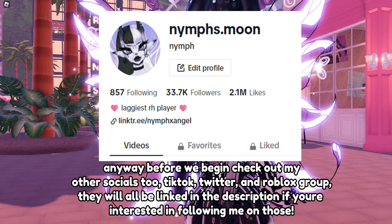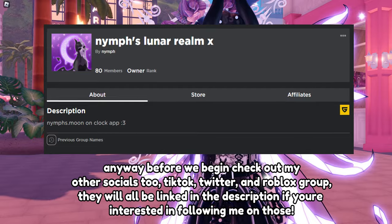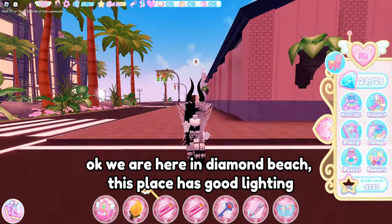Anyway, before we begin, check out my other socials too - TikTok, Twitter, and Roblox group. They will all be linked in the description if you're interested in following me on those. Now let's get into the video. Okay, we are here in Diamond Beach - this place has good lighting.